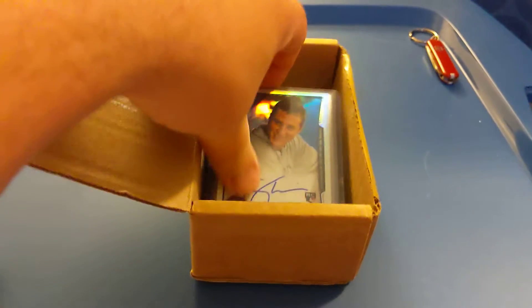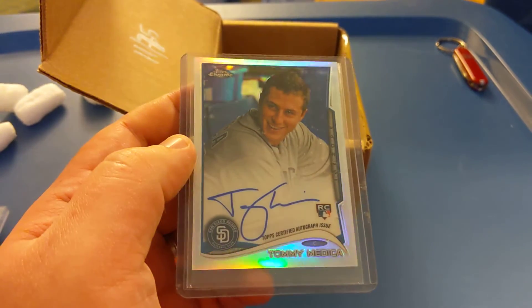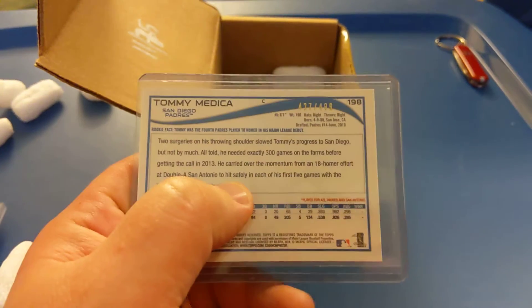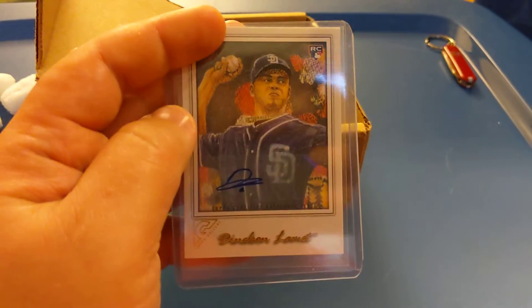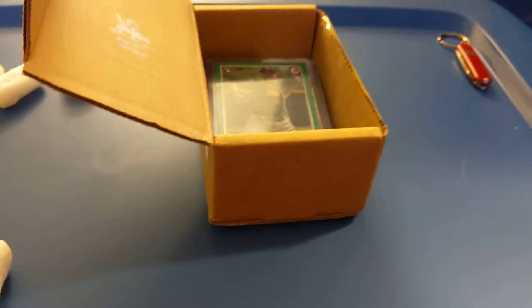I'll definitely have to try again if he does more of these. Let's see what else we have. There's Tommy Medica — 2014 Topps Chrome Refractor numbered to 499, so that's a rookie auto. He's not in the league anymore but still a beautiful card. Here's another auto — Denilson Lumet from Topps Gallery. He's still with the Padres, so that's a nice rookie auto card.